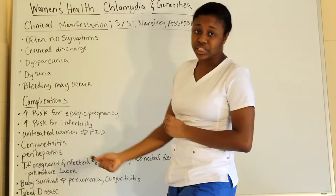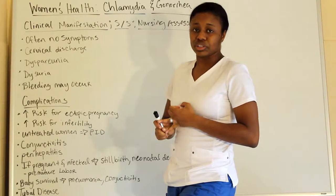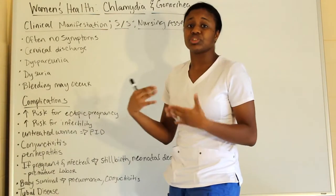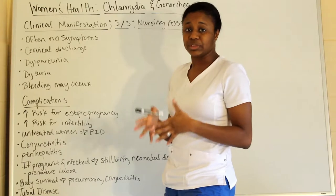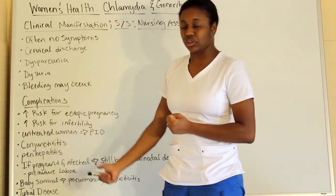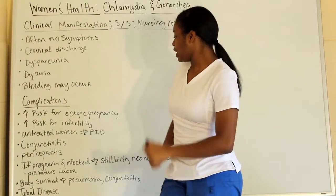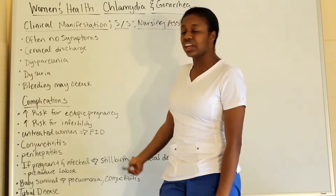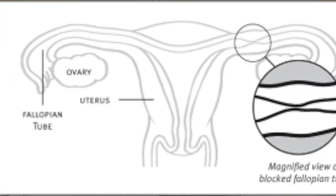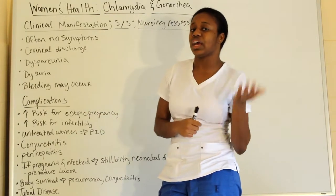For women who are pregnant and infected, you can have a stillbirth or neonatal death — meaning the baby can die in the womb. It can also cause premature labor, and if the baby does survive, the baby is at risk for pneumonia and conjunctivitis. Tubal disease is also a complication seen in both chlamydia and gonorrhea.